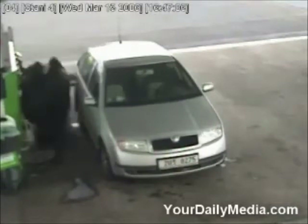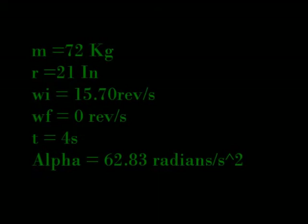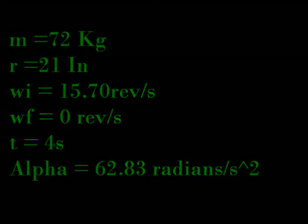Torque equals inertia times alpha. T equals 18 times 62.83, so the torque equals 1130.94 newton-meters.